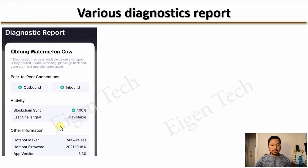Next, if you are syncing, the blockchain sync activity will not show 100% — it will show some other percentage and your status will actually say 'syncing,' which is also fine.